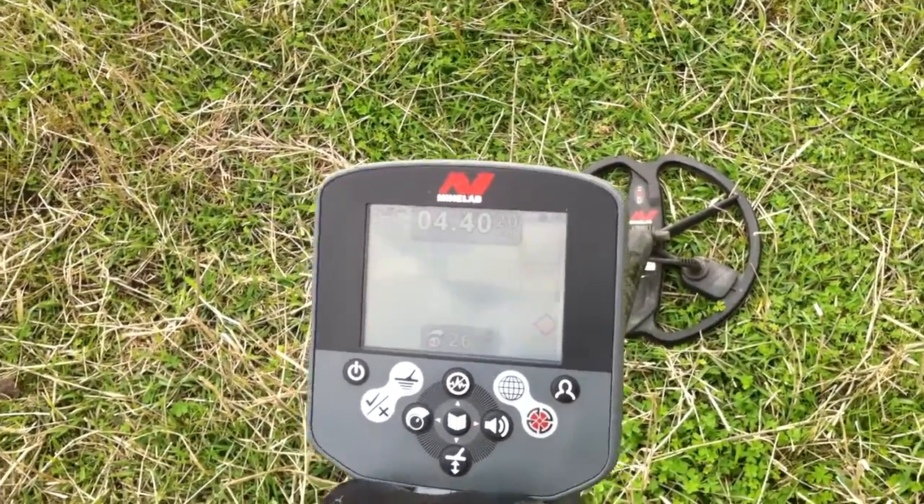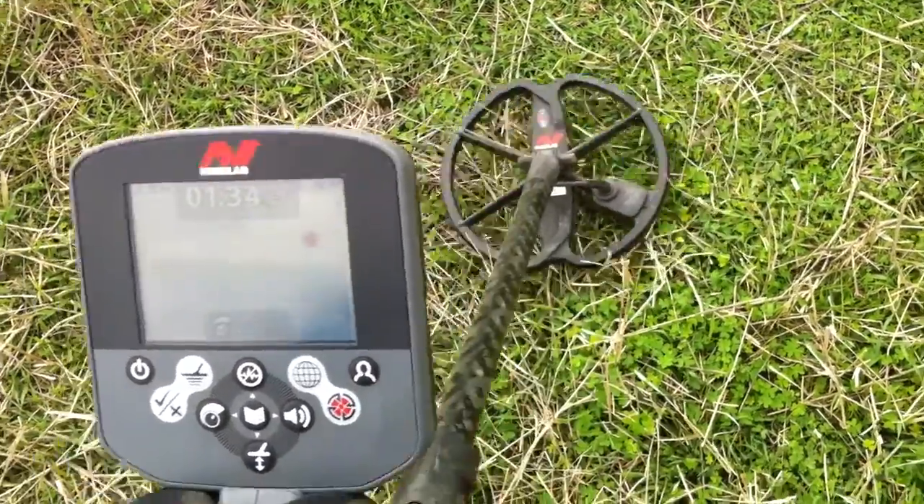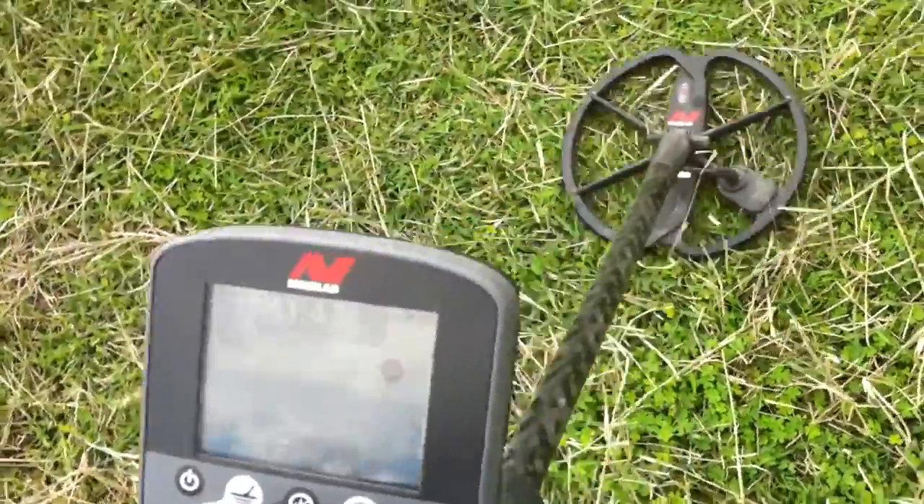Hey, Mark here with the CTX 3030. Just found a target. I want to do a bit of an experiment. So if you see there, solid 11-43.